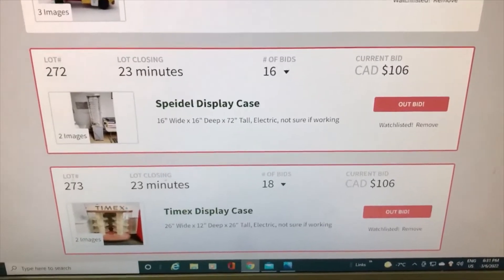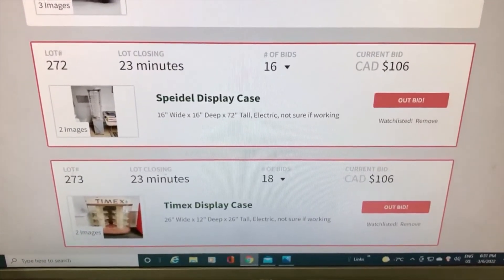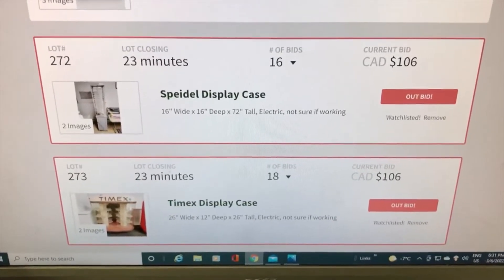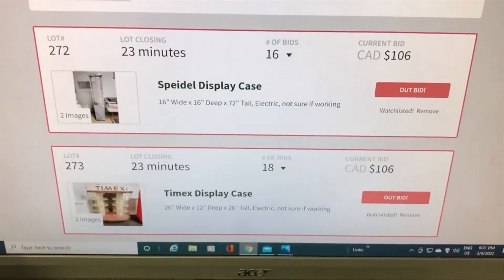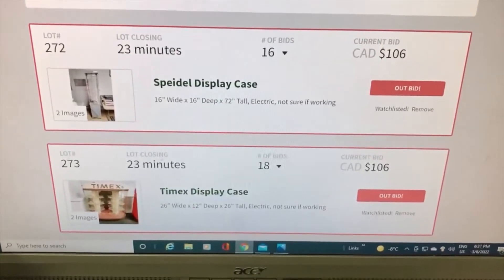The showcases I'll be going after a little harder — by that I mean in the last couple minutes of the auction. I'm going to put in a higher bid and see if we can snag them at the last minute. They're pretty close to about what I want to pay, so we'll see.